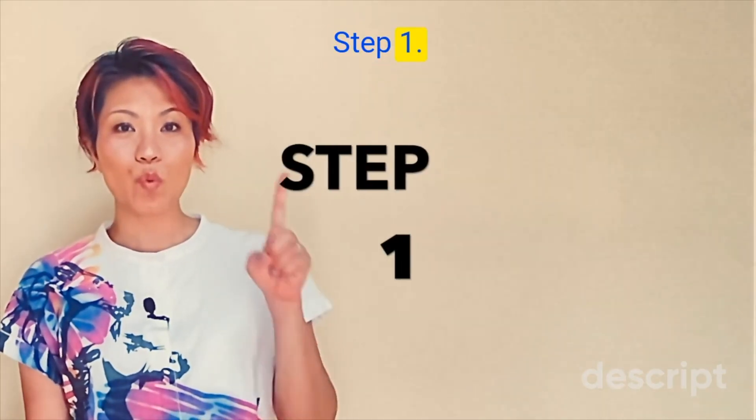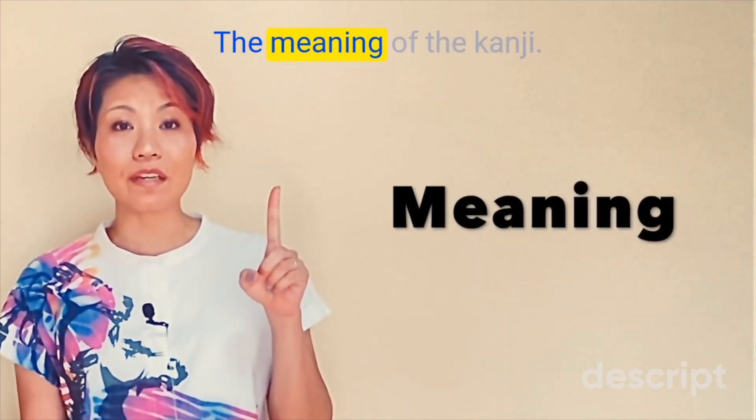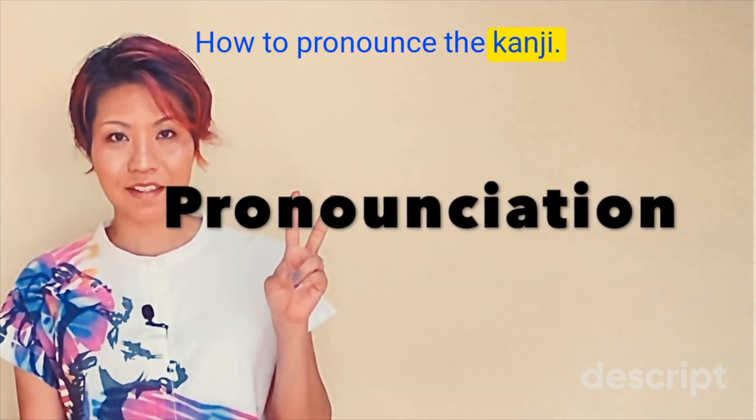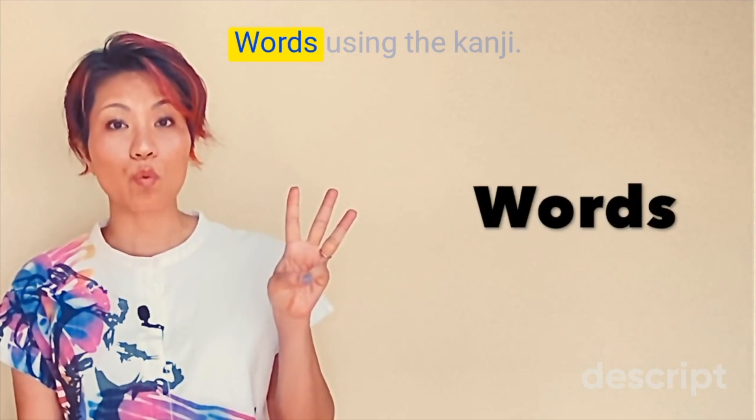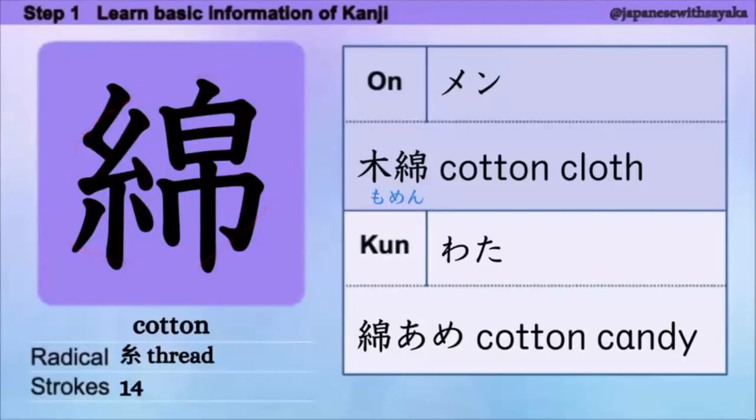Step 1. We're going to focus on three things: 1. The meaning of the kanji. 2. How to pronounce the kanji. 3. Words using the kanji. はい、今日の漢字、意味は cotton.